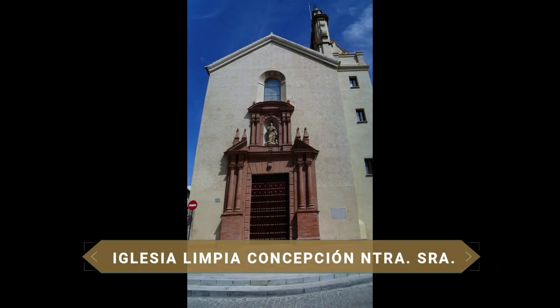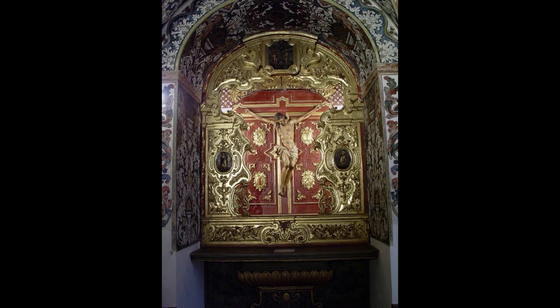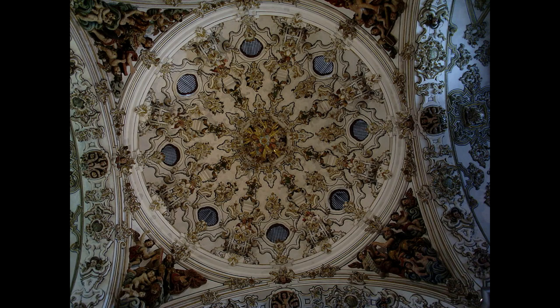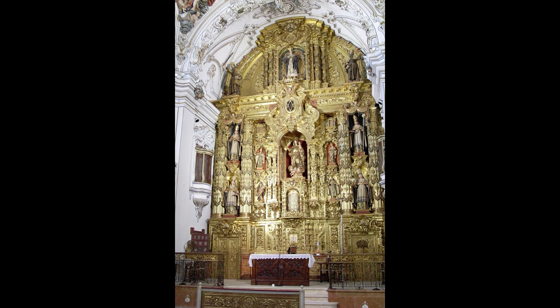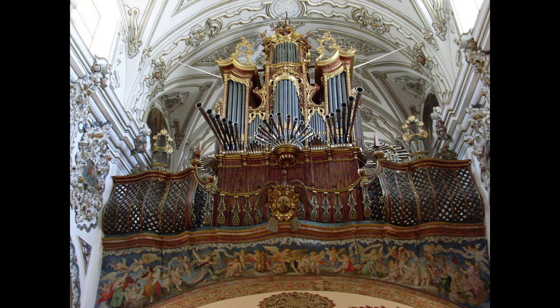Formally known as the Iglesia de la Limpia Concepción de Nuestra Señora, the Iglesia de los Descalzos is a single-nave temple covered by a barrel vault, with lateral chapels opening off it and a domed transept preceding the main chapel. Its portal, built in brick, is composed of a main body and a lintel opening. Its main altar is a true work of art, as is the extensive artistic heritage this temple holds.